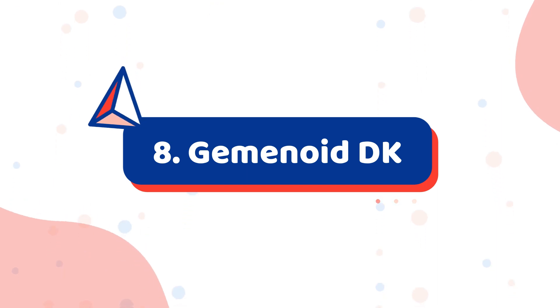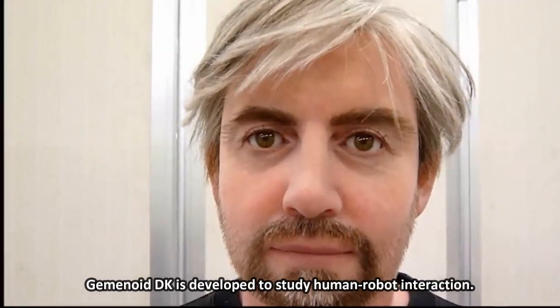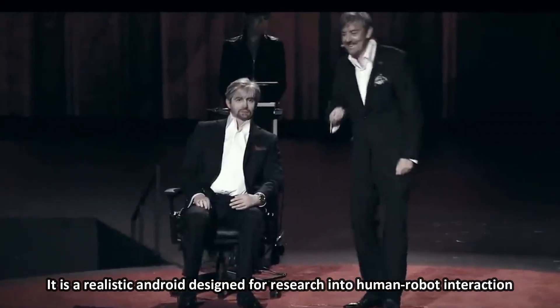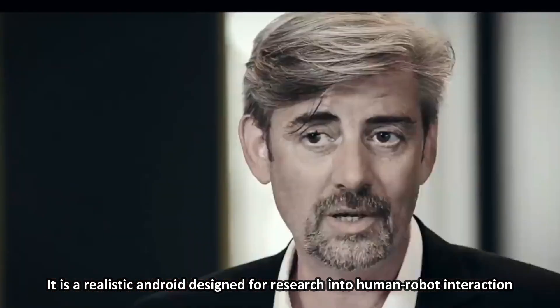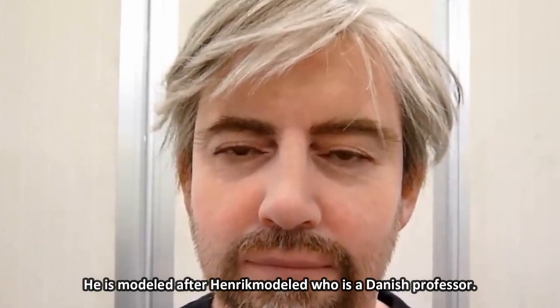Number 8: Geminoid DK. Geminoid DK was developed to study human-robot interaction. It is a realistic android designed for research into human-robot interaction. He is modeled after Henrik Scharfe, who is a Danish professor.